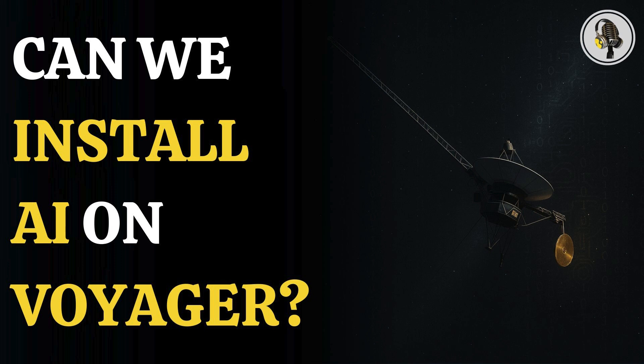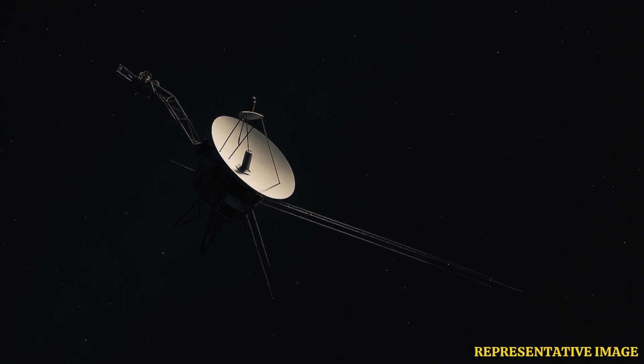Welcome to the We On podcast, where we explore fascinating stories and ideas from various fields. In this episode, we ask if AI can really be added to Voyager 1 and 2, humanity's most distant spacecraft still sending signals from deep space.